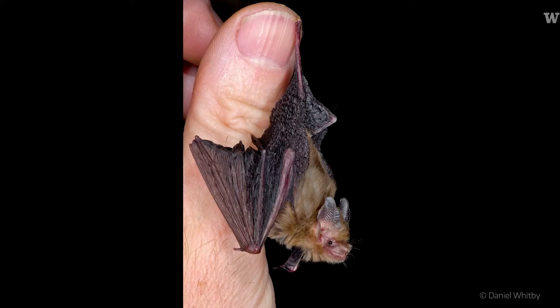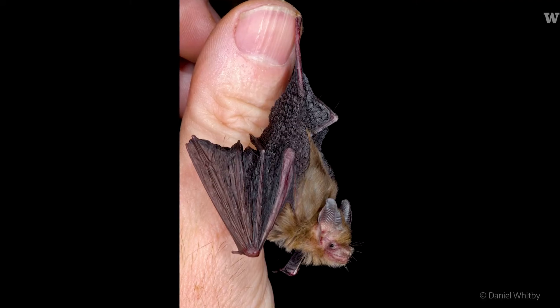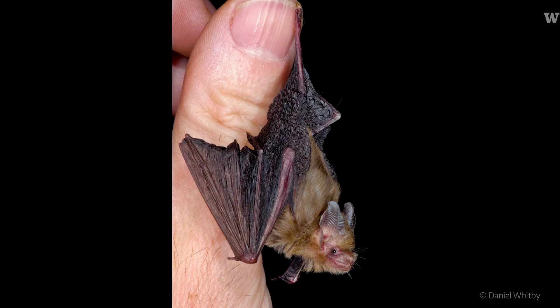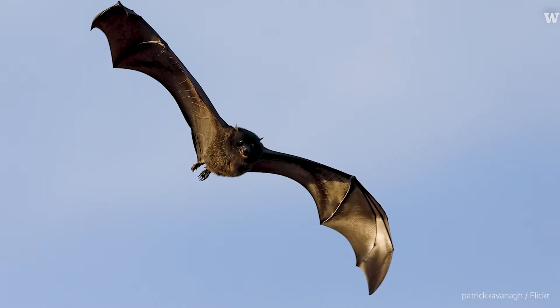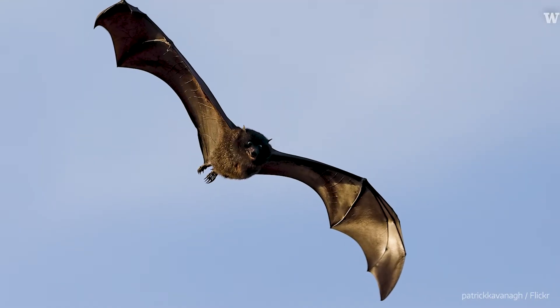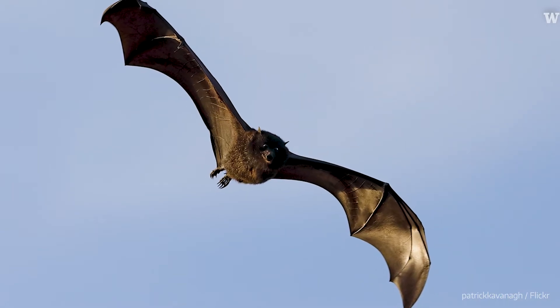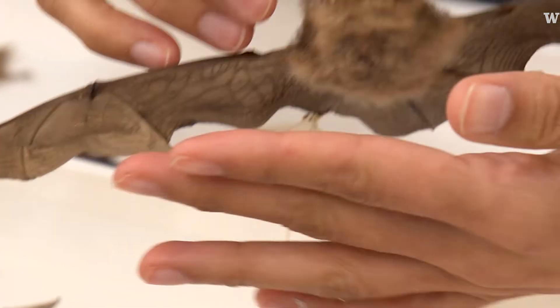There's a huge range of sizes within bats. You have everything from the bumblebee bat, which is tied for the world's smallest mammal and weighs only a few grams, all the way to the flying foxes that have a wingspan of about six feet and can weigh a couple of kilograms. This one has really big ears too.